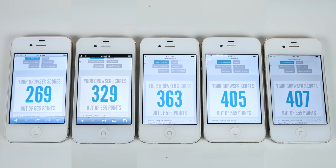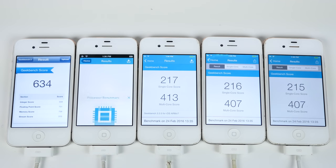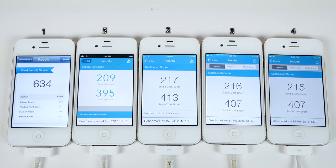Next up, Geekbench on all of these. Not as much of a difference as I thought there would be. iOS 5 Geekbench combines the highest scores together; second place goes to iOS 7, third to iOS 8, fourth to iOS 9, and fifth to iOS 6.